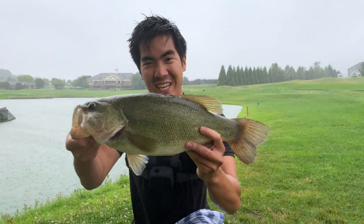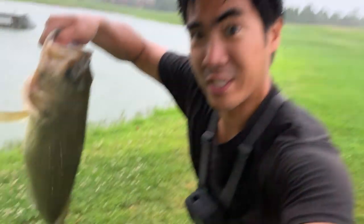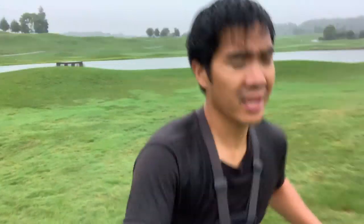That is some quality golf course pond fishing. We'll let this big mama go. The water is really warm - 80 plus degrees. On that note it's time to go - we don't want to get struck by lightning. That'd be very bad. Thanks for watching, I'll catch you guys later!